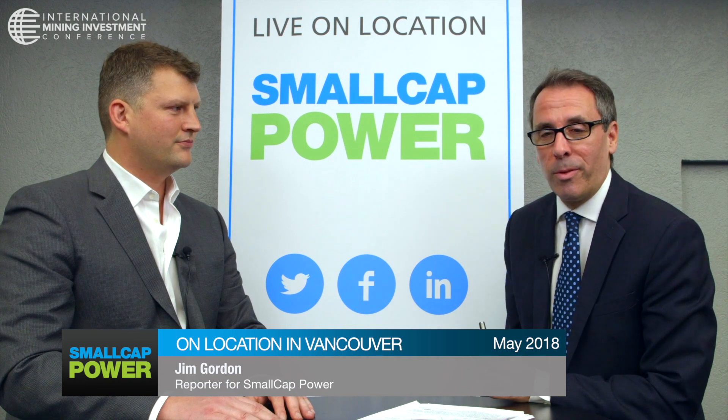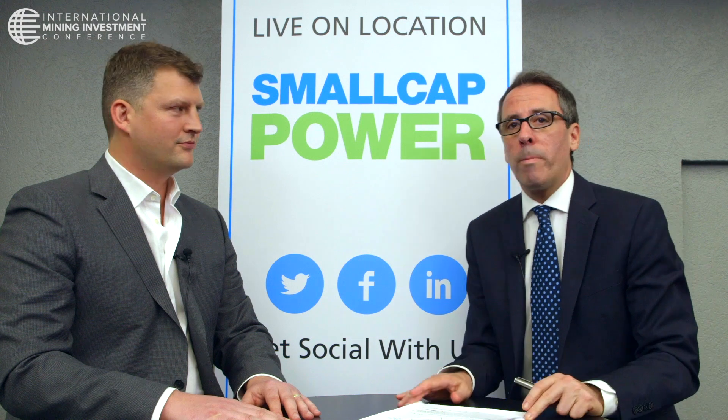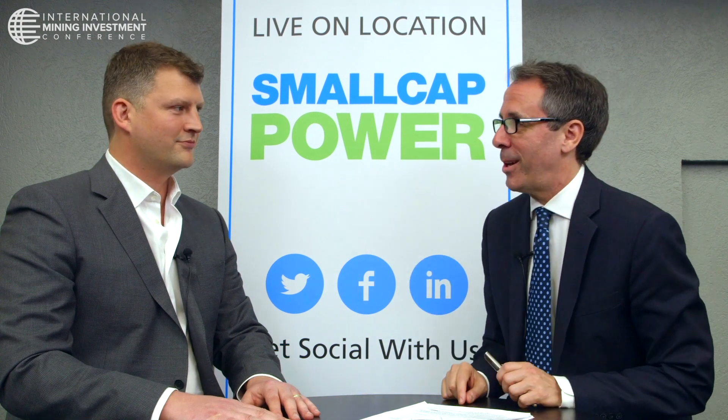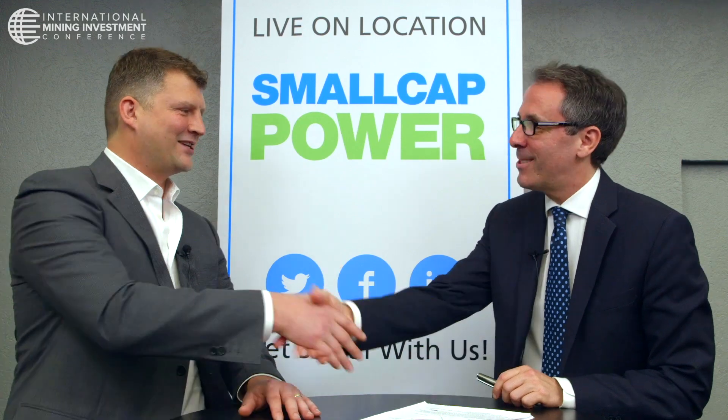I wish you the best of luck with this. We've been talking with Ben Mossman, who's the president, director, and CEO of Rise Gold Corp — and he's also given me a wonderful history lesson today, because I did not know that about gold mines at the beginning of World War II. Thanks a lot, Ben. Best of luck.